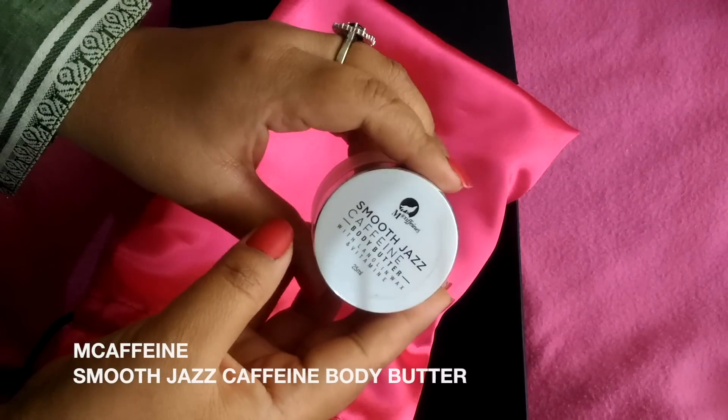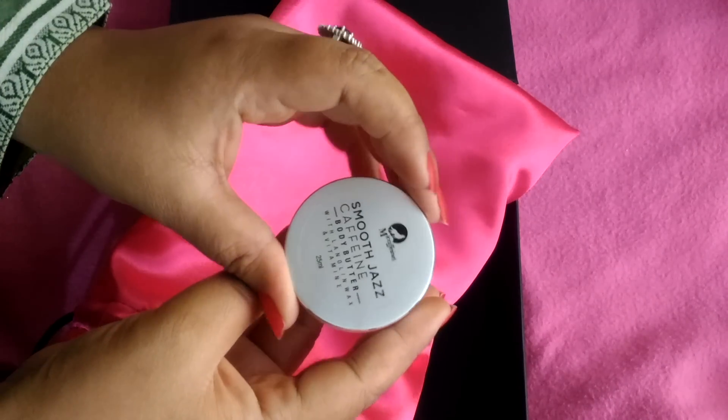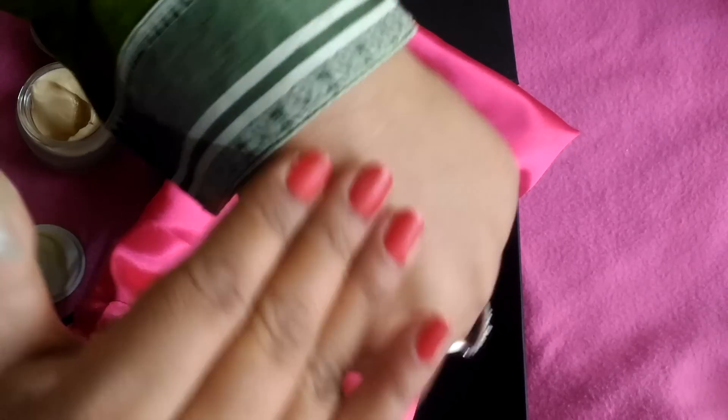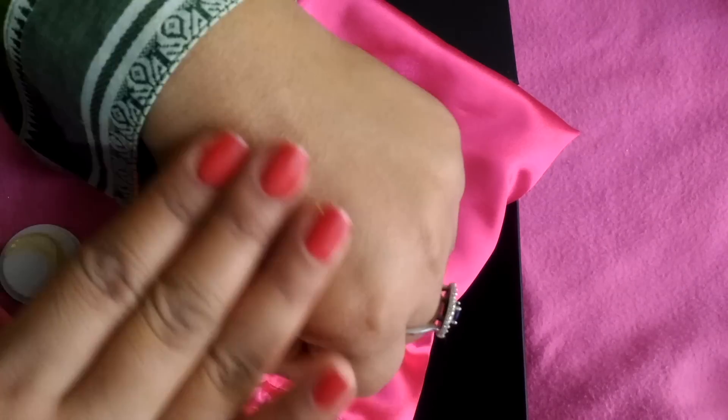The first product we get is M Caffeine Body Butter. I think this body butter will be very beneficial because it has vitamin B, vitamin C, and vitamin E — these will nourish your skin properly. Its price is 399 rupees.